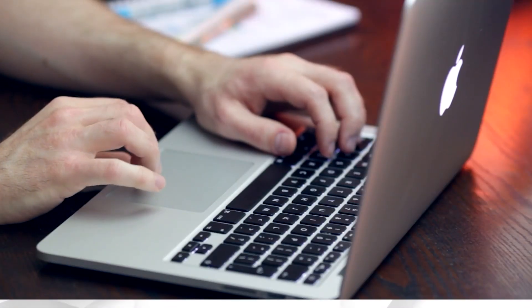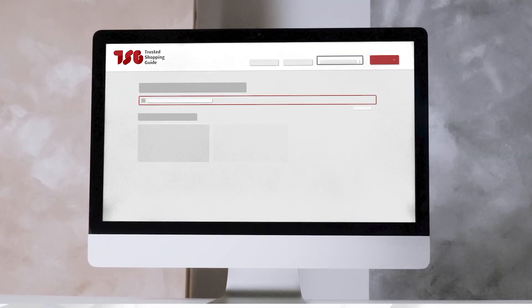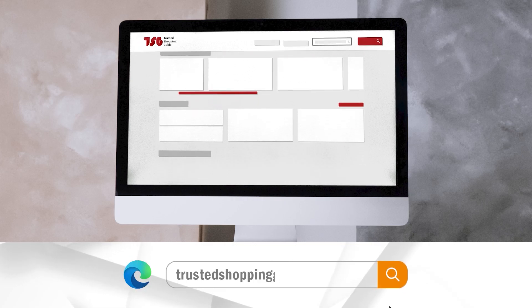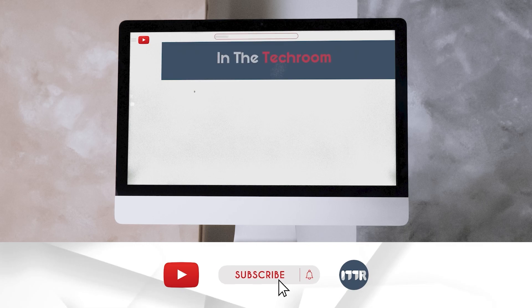To help you further, there are timestamps and direct links to all the products in the description below. Be sure to visit our website at TrustedShoppingGuys.com for more of our research in the tech room, or alternatively subscribe to this channel for regular updates.